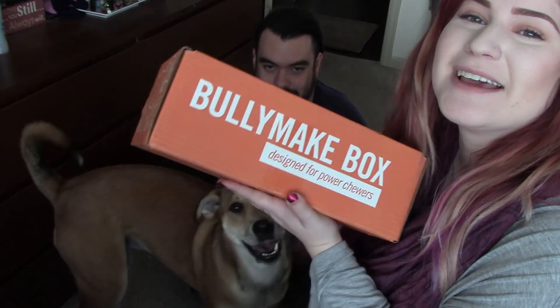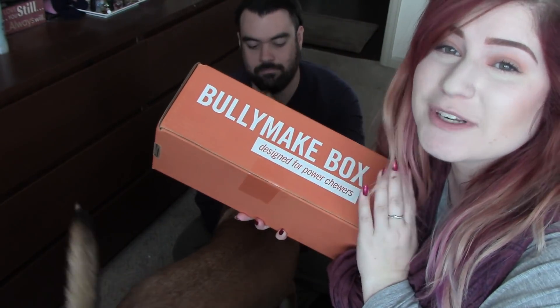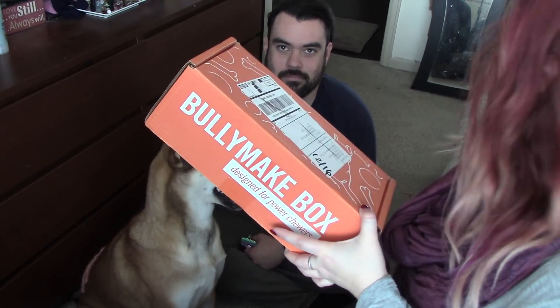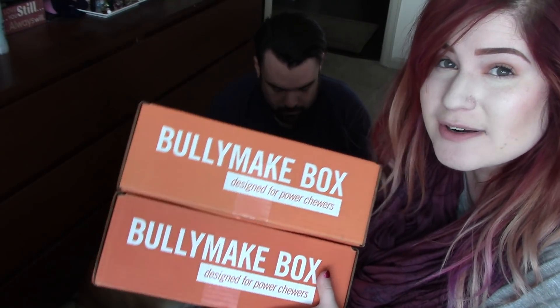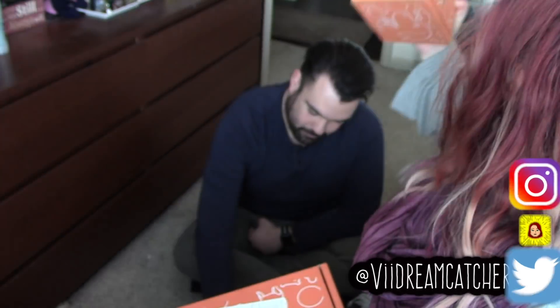We are back today because we are going to be unboxing again the Bully Make box, which is a subscription box for power chewing dogs. It is $39 per month, and the great thing is that they accidentally sent me two of them, so one of you guys is going to win the December Bully Make box. I'm going to hold the giveaway on my Twitter, so go follow me at vdreamcatcher.